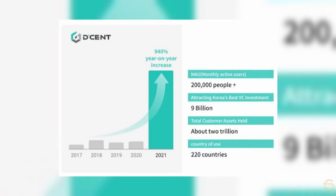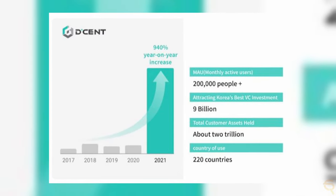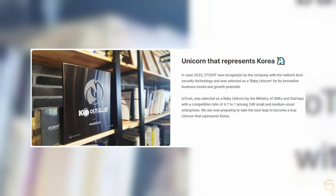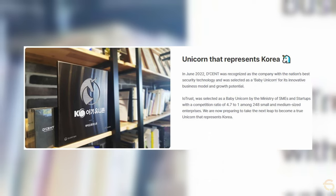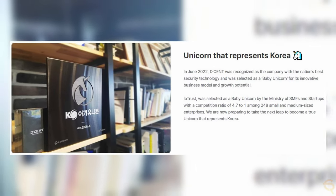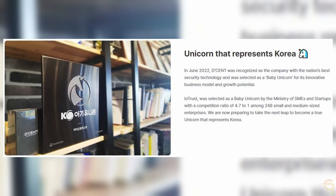Back to Iotrust and Decent. Over the years, they have grown to a user base of over 200,000 people in 220 countries. In June of 2022, Decent was recognized as the company with the nation's best security technology in Korea and was selected as a baby unicorn for its innovative business model and growth potential, which is a great achievement.